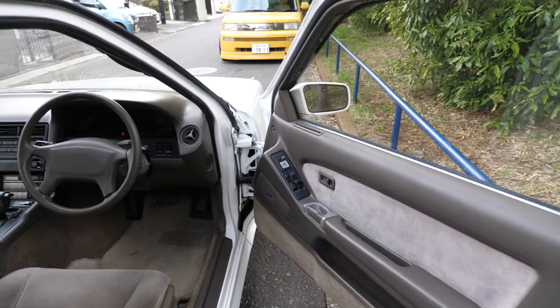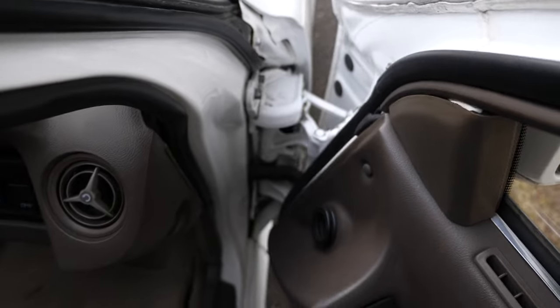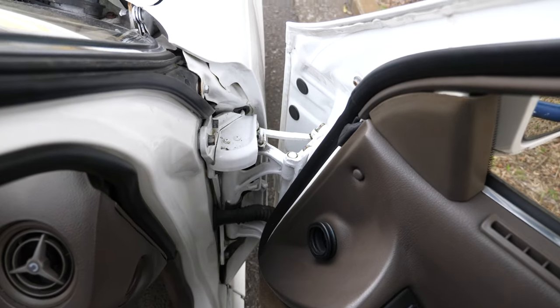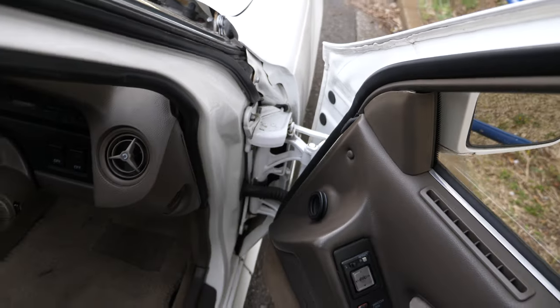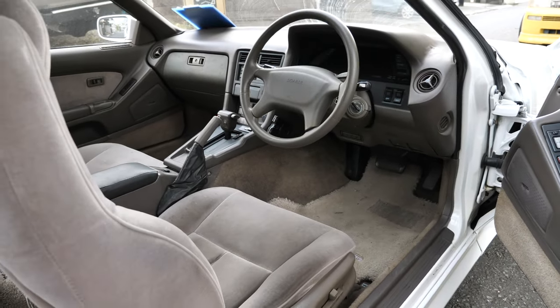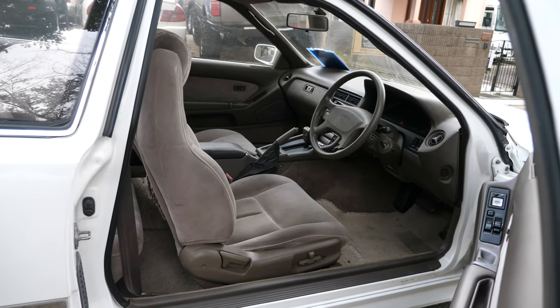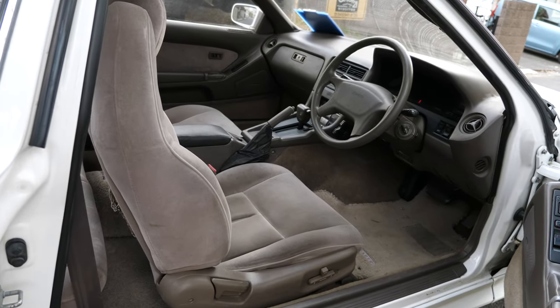The doors are huge, and they have this really cool hinge that pulls the door forward past the fender. The later versions of the Soarer had those too, like the third gen. And look at that — so big. Probably not safe in a side accident though.